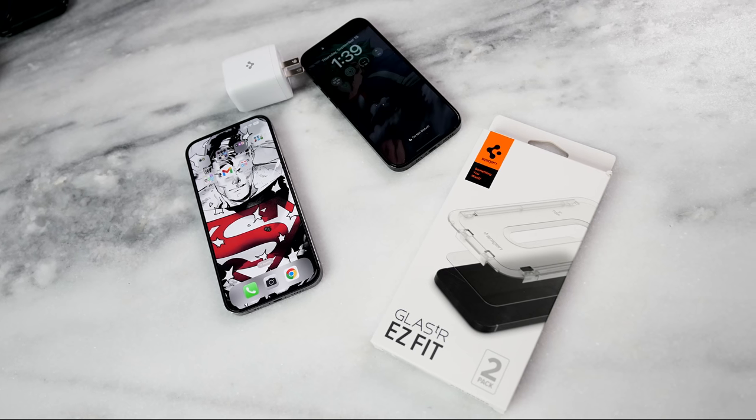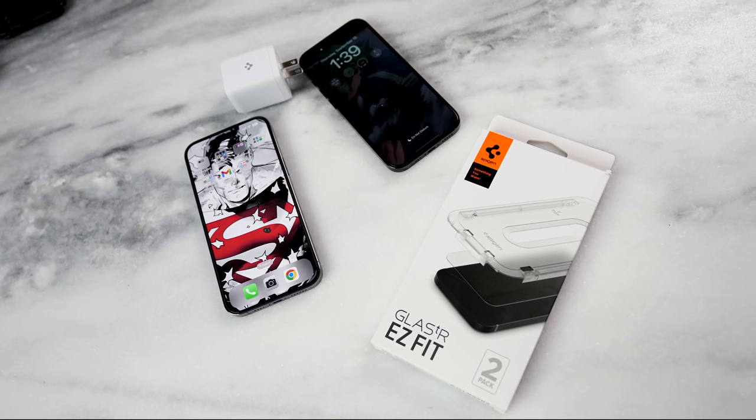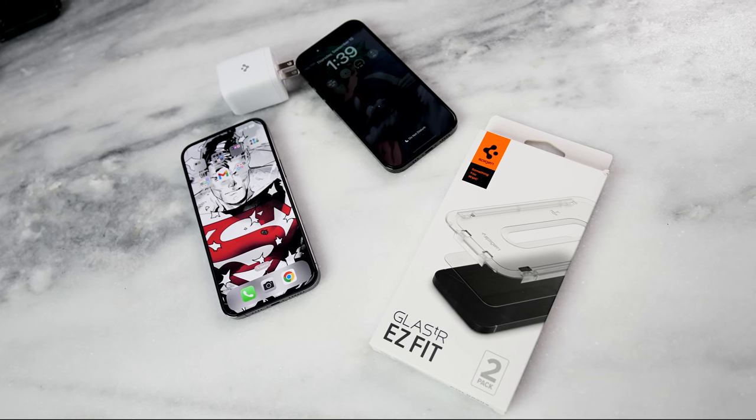Hey guys, Thundee E here and welcome back to the video you've been waiting for — gaming on the iPhone 14 Pro and 14 Pro Max. I know you guys have been waiting for this, it's finally here. Big shout out to our sponsor of this video, Spigen. They've got great accessories for your iPhone 14 Pro, just the iPhone 14 series line in general, and some we'll see here in this video.